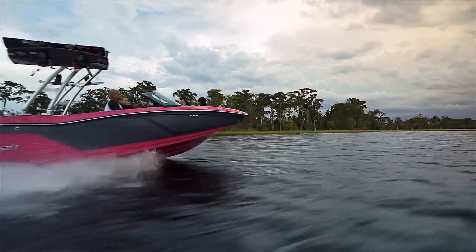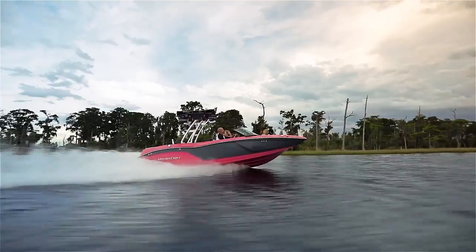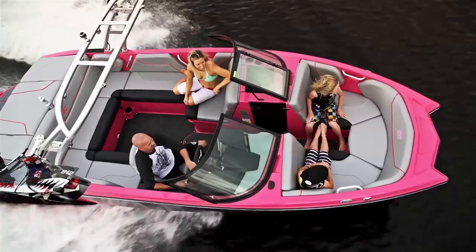Mastercraft's new NXT marks an unprecedented move for this legacy company. This is the first time that Mastercraft has offered a value class boat and it's making a huge impact in the sport. Here are three standout features of the new NXT.